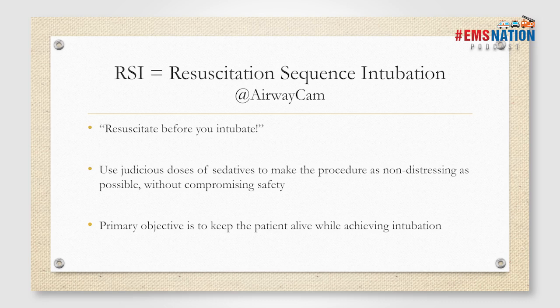Resuscitate before you intubate has been coined by Dr. Rich Levitan, who tweets under Airway Cam. We have to be judicious in our use of sedatives so the procedure is as non-distressing as possible, but also mindful of our patient's hemodynamics and not compromise safety. The primary objective is to keep the patient alive while achieving intubation — and that's been a theme throughout the conference.